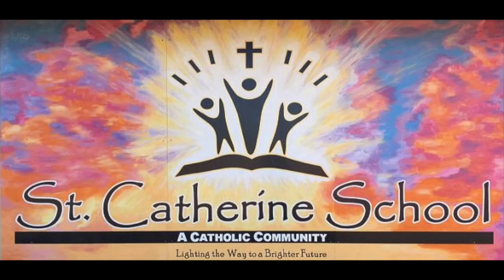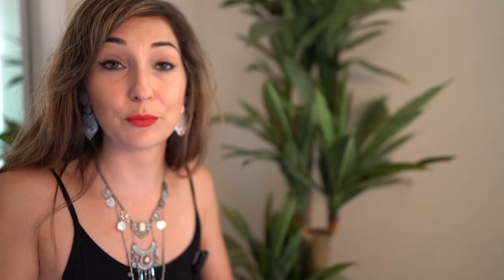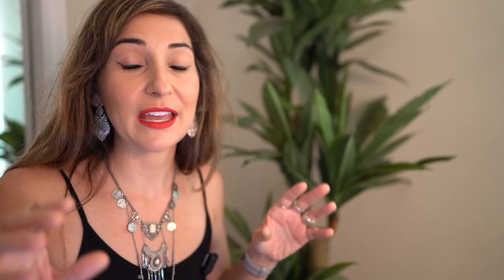There are quite a few private schools in the area as well. The more popular ones are Saint Catherine's, which is in Kapa'a and offers pre-K through eighth grade, and then there is Island School, which is also very popular, located in the Lihue area and offers pre-K through 12th grade. Now let's go specifically into the towns and discuss the average two-bedroom rental and median sales and list price of homes in each area.